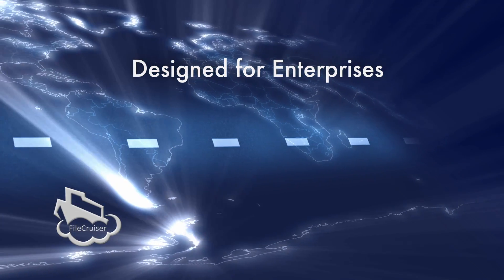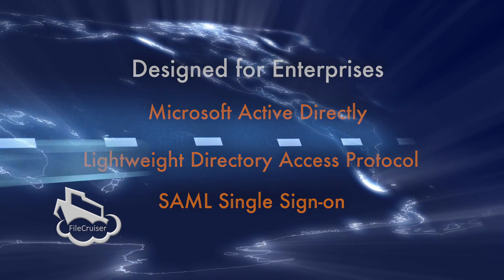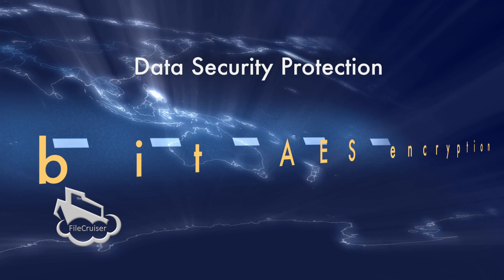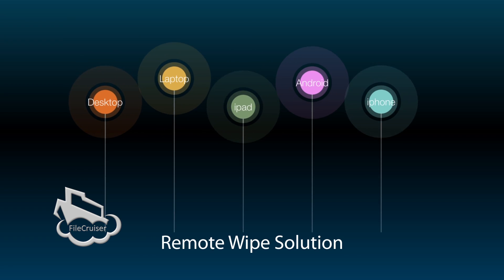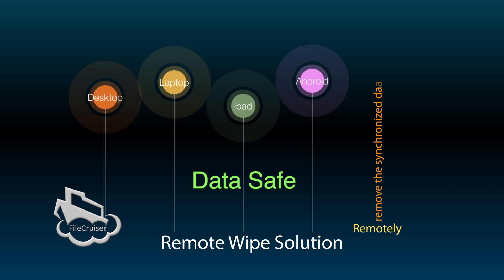FileCruiser is designed for enterprises, so it supports Microsoft Active Directory, LDAP, and single sign-on. Data is encrypted using 256-bit AES encryption, and the remote wipe solution helps you remotely remove the synchronized data from the device without deleting any other data.